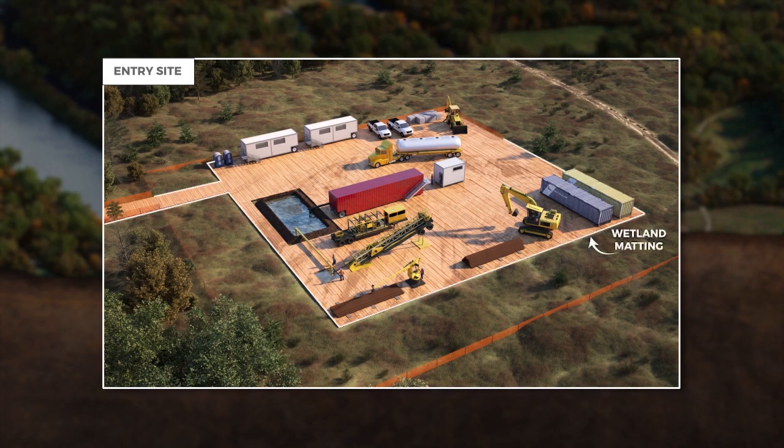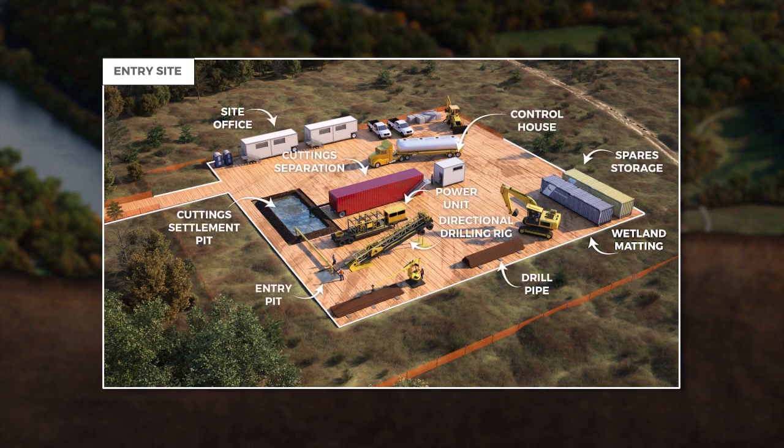Construction impacts during all phases of the HDD are minimized by the use of temporary wetland mats. Wetland mats are laid down on top of the bore area for crews and equipment to work on during construction.